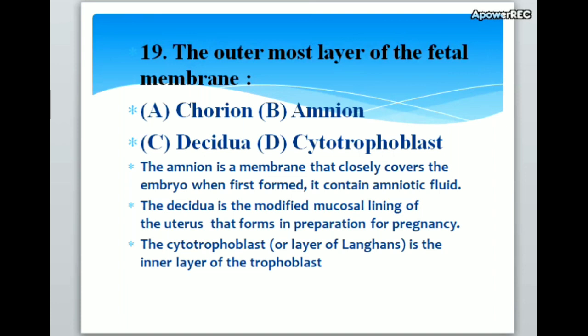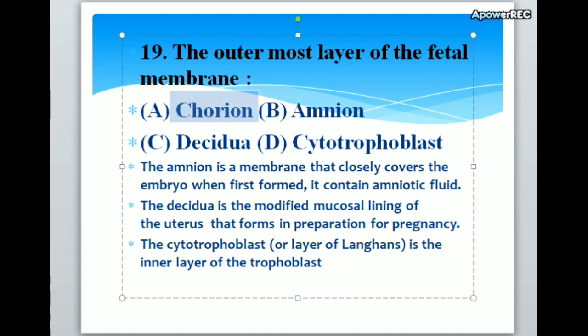The outermost layer of the fetal membrane: A. Chorion, B. Amnion, C. Decidua, D. Cytotrophoblast. Correct answer is A. Chorion. The amnion is a membrane that closely covers the embryo when first formed and contains amniotic fluid. The decidua is the modified mucosal lining of the uterus that forms in preparation for pregnancy. The cytotrophoblast is the inner layer of the trophoblast.